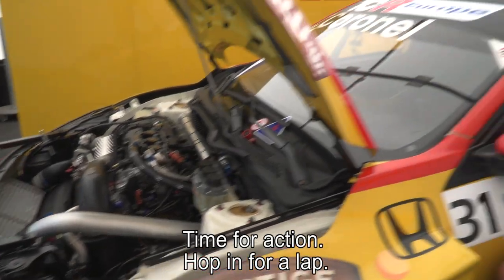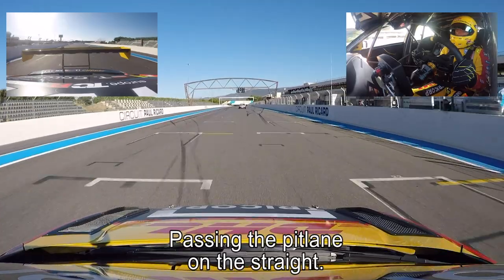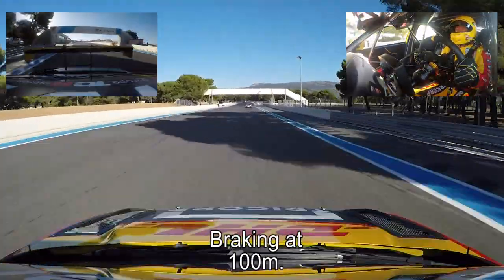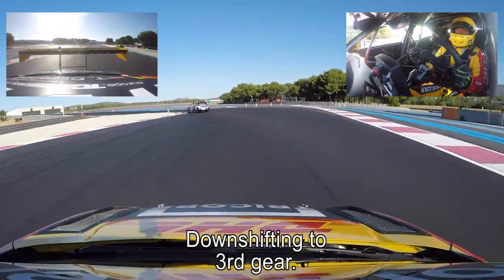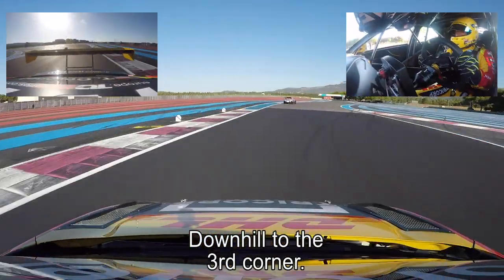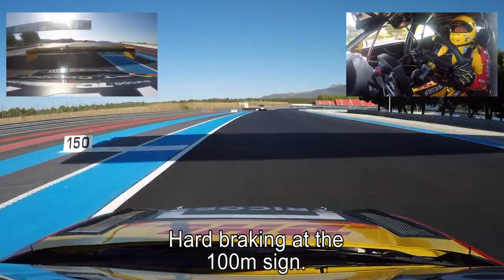Time for action — hop in for a lap here at the Pau-Arnos circuit. Passing the pit lane on the main straight, getting prepared for the first sector here in the south of France. Braking at 100 meters, hard braking, down-change to third gear, over the curb on the inside, early full throttle — like a fast chicane — downhill to the third corner, where we will have hard braking also at the 100 meter sign.